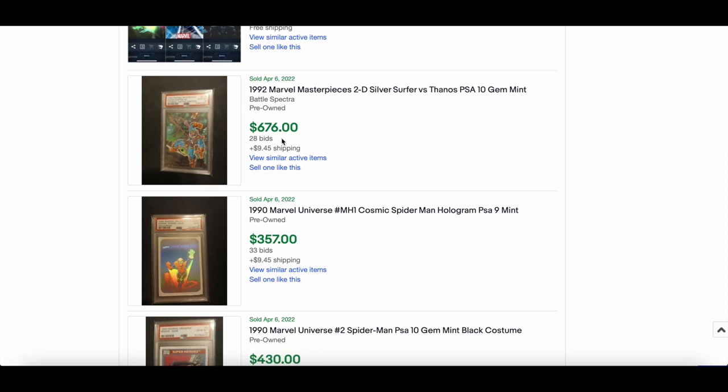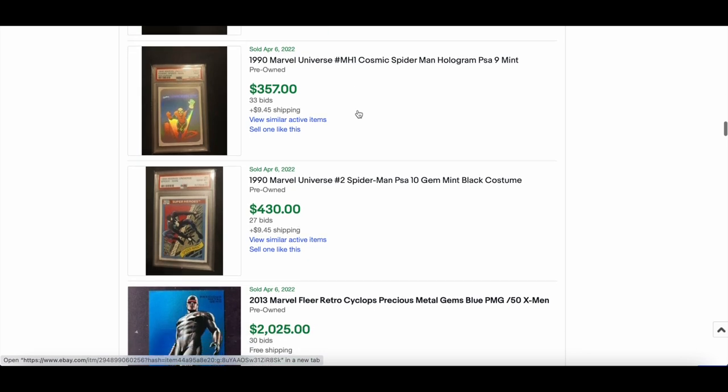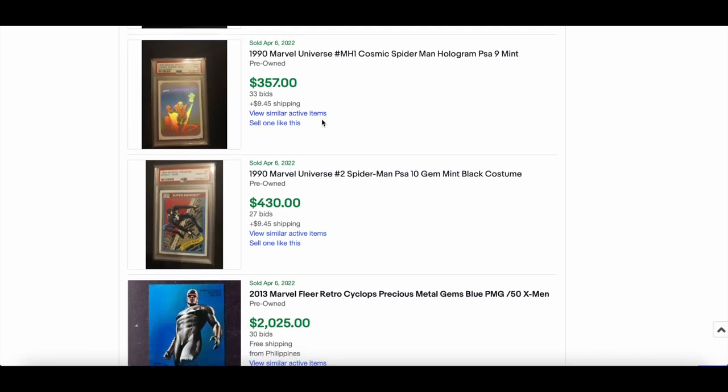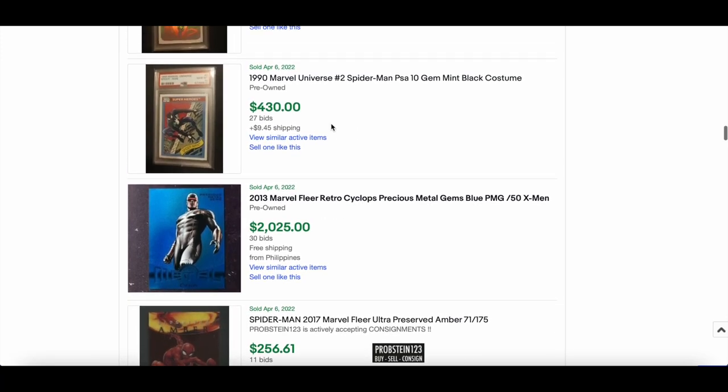The 2D Silver Surfer versus Thanos PSA 10 from 2013 went for $676 with 28 bids — wow, solid Battle Spectra. A Cosmic Spider-Man from the 1990 MU set — a hologram in PSA 9 — sold for $357. Nice looking card, hard to get in a good grade.